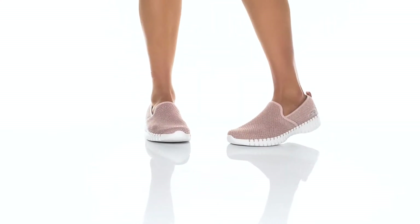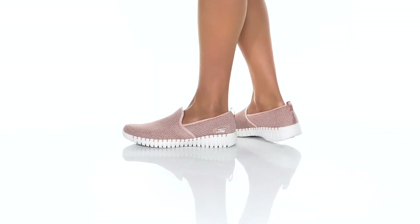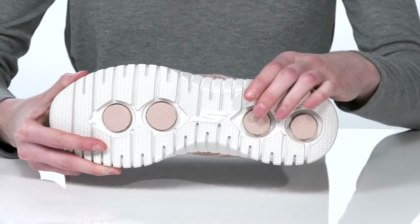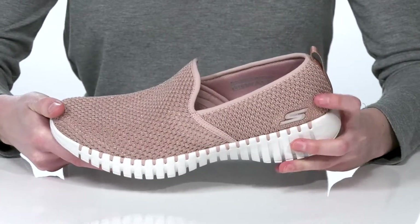These slip-on sneakers are a comfortable and casual style that you can wear every day. The outsole is very flexible and features the comfort pillar technology to help give you underfoot cushioning and shock absorption.